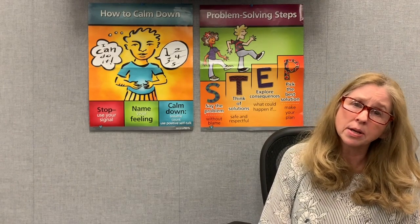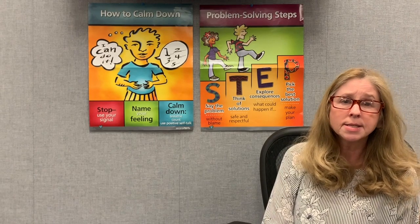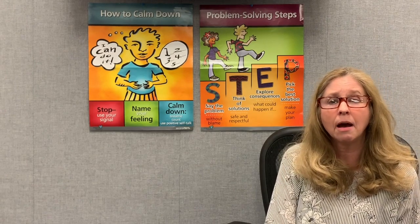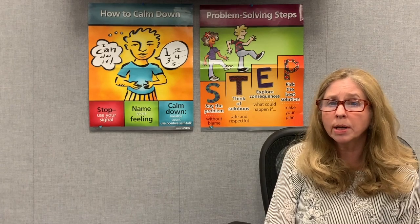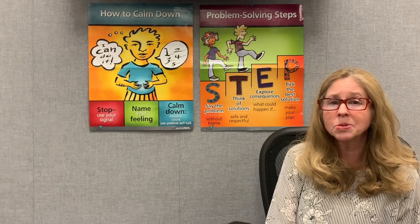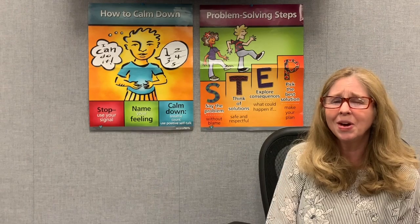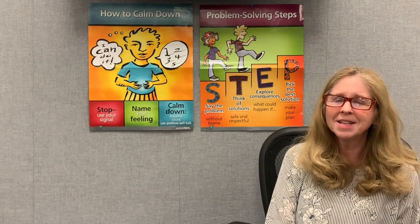I think maybe the best way to really understand these four steps of problem solving is to see them put into action. I'm going to show you our learning video now of two students who are not working together very well. By using the problem solving steps, they're going to be able to work through this situation successfully, even though in the beginning they're not doing so well. Let's take a look.